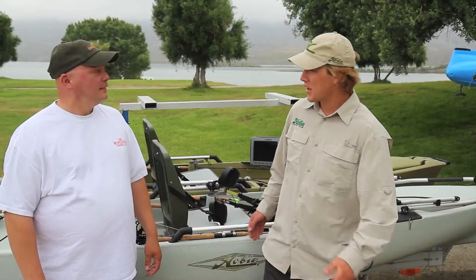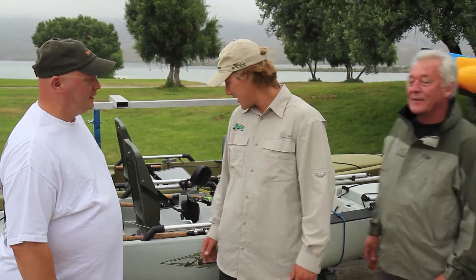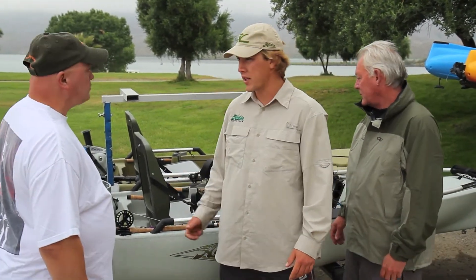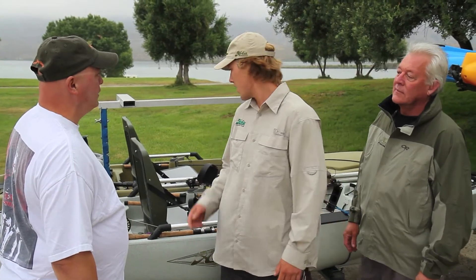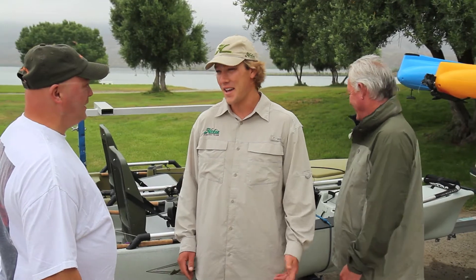We got someone really special here today too — I got my dad out here since it's Father's Day. He's going to be on one of the Pro Anglers with you fishing. We can switch and try some different kayaks to see what you guys really like. Someone's got to show me how to do this. It's pretty simple — you'll be a professional in about five minutes.